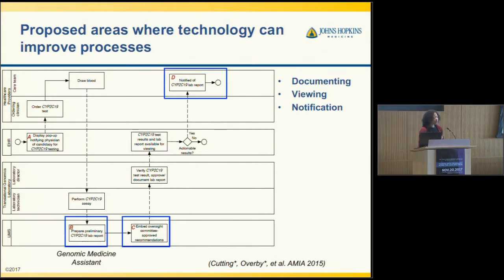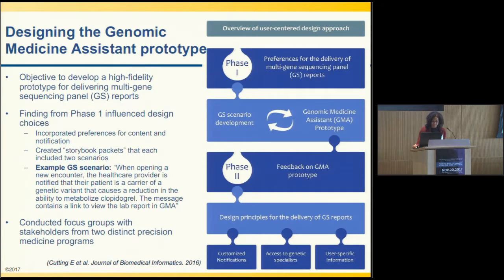Our next phase proposed software we were calling the Genomic Medicine Assistant, to facilitate this process and enable the lab director to approve lab results accessible to clinicians. We targeted clinicians to understand what content they want to see and how they want to be notified. Our main objective was to develop a high-fidelity prototype for clinicians to interact with. We assessed content and information resources clinicians would want access to and created storybooks for each that included scenarios.